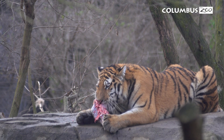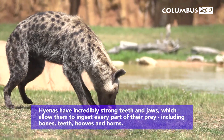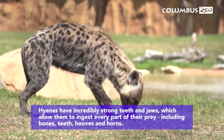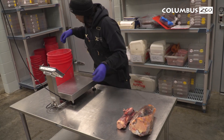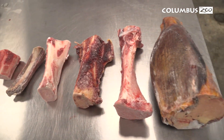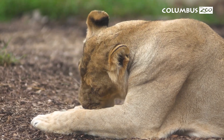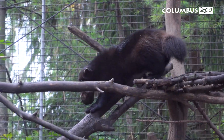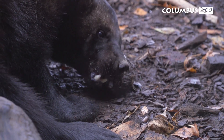Another big example is our carnivores. In their native ranges, carnivores would be eating a lot of natural prey, which includes a lot of bones that they can grind their teeth on and chip tartar off, or even prevent tartar from forming. Here at the zoo, we replicate this by giving lots of different varieties of bones — our lions receive big shank bones, whereas our smaller carnivores like wolverines get smaller rib bones, representative of their size.